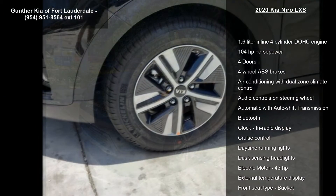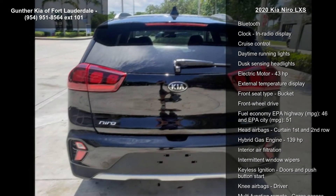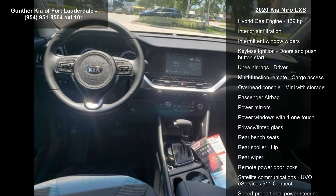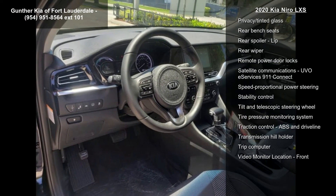Enjoy these notable features: 1.6-liter in-line four-cylinder DOHC engine, 104 horsepower, four doors, and four-wheel ABS brakes.